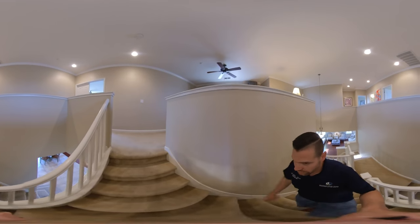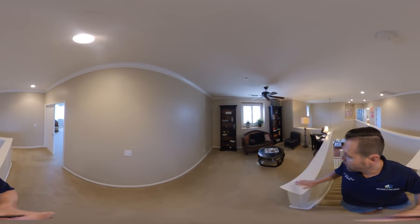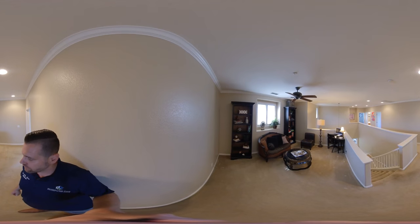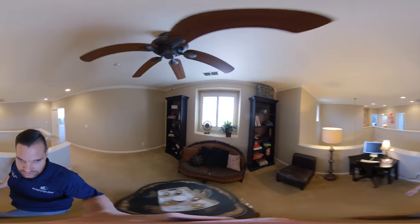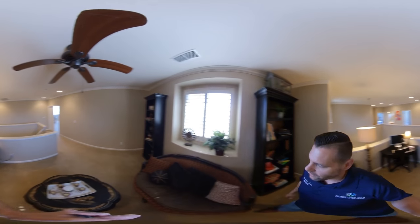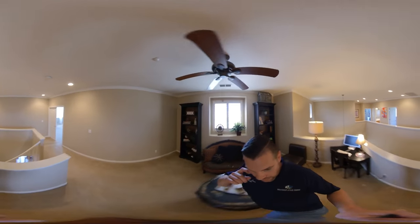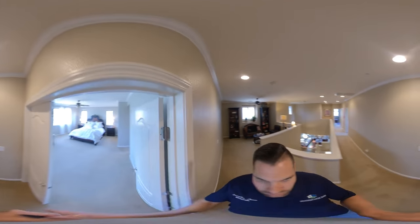Let's go see the second floor. We have a landing about halfway and then we come up to a loft. It is a good-sized loft that can be used for many things — you could enclose it and make it a bedroom, use it as a game room, or a study area where the kids would do homework. We are now at the front of the house, and right off the loft are the stairs leading up to the master bedroom.